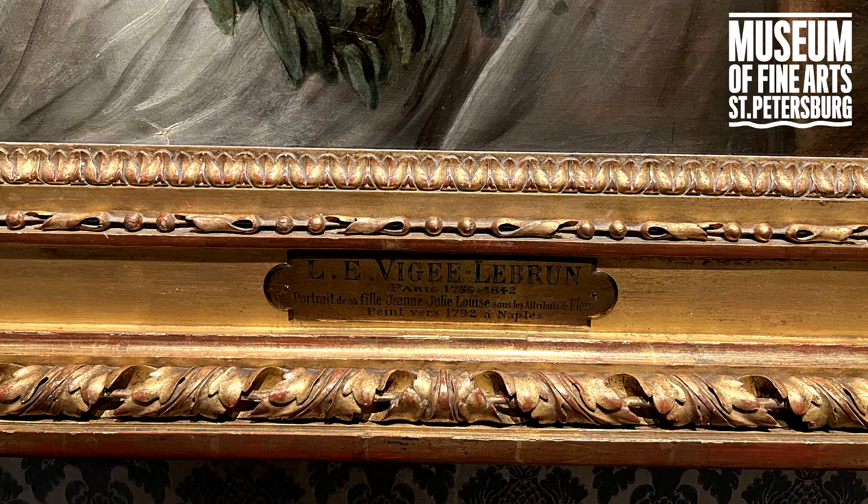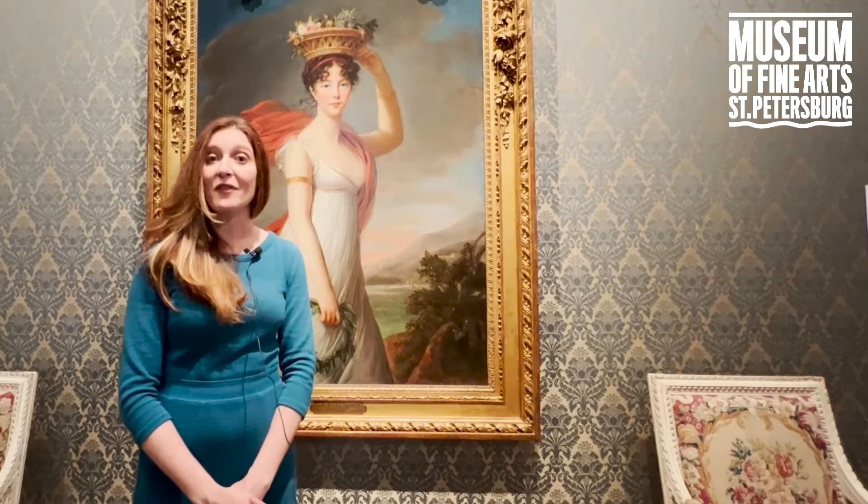Elizabeth Vigée Lebrun was one of the preferred painters of Queen Marie Antoinette. In fact, much of the imagery we see of Queen Marie Antoinette was indeed painted by Vigée Lebrun. And Vigée Lebrun became a member of the Academy of Painting and Sculpture, an institution that had only let a handful of women in over its 200-plus year history.